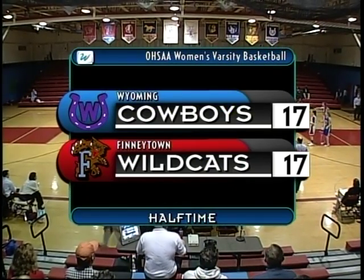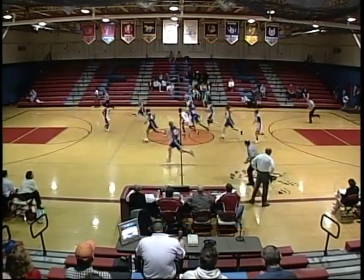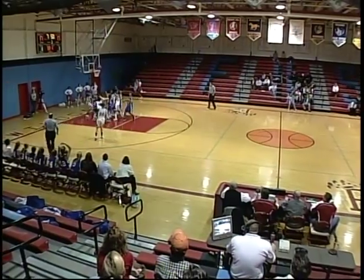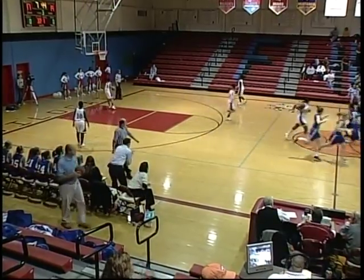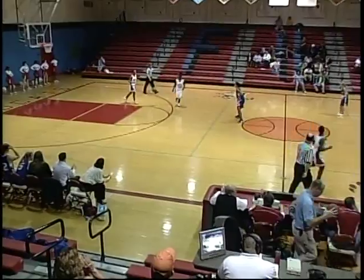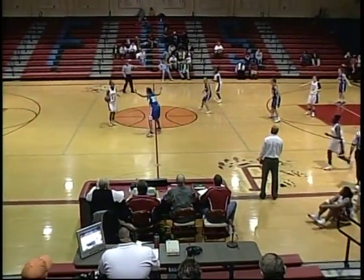Welcome back to the second half of the Finneytown Wildcats versus Wyoming Cowboys. Finneytown with a quick inbound — stolen by Wyoming. Wyoming with a quick shot, up — no good. Second shot attempt is up and good. Wyoming breaks the tie, goes up 19-17.